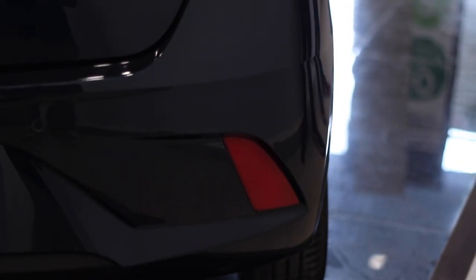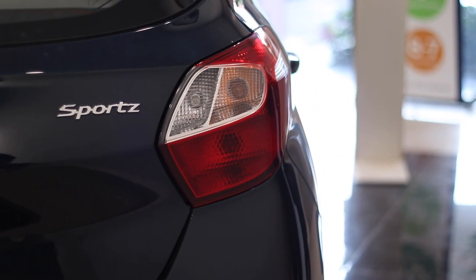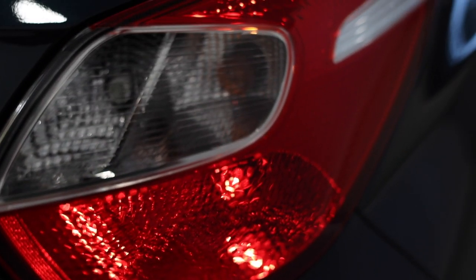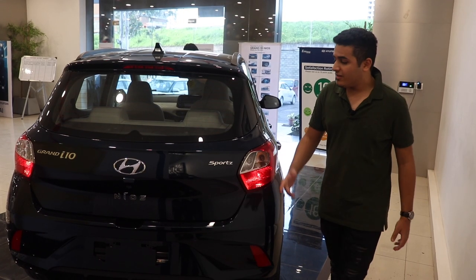The new Neos comes with a new back end. It looks pretty exciting to be honest, but there is one catch — these tail lamps look a lot like the Tiago's. Apart from that, there is new branding over here which reads 'Neos'.